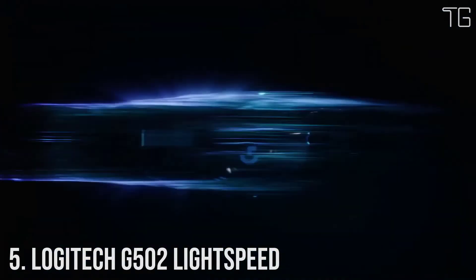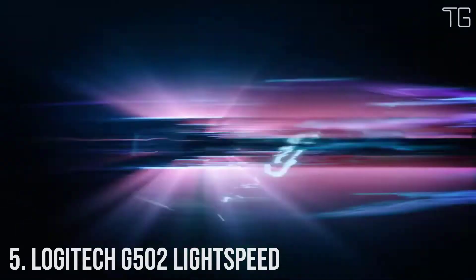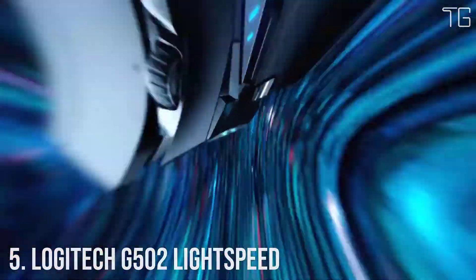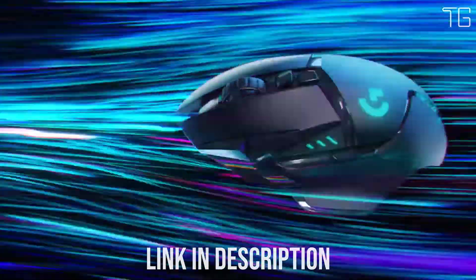Number 5: Logitech G502 Lightspeed. The G502 is an icon, topping the charts through every generation, and the mouse of choice for serious gamers.